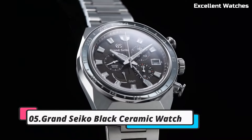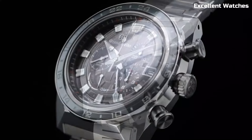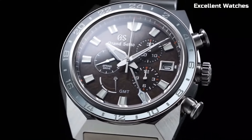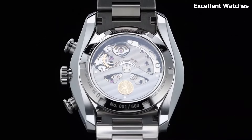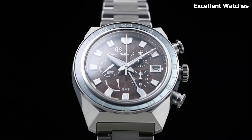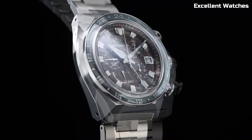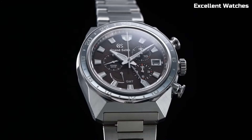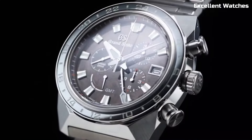Number 5: Grand Seiko Black Ceramic Watch. The Grand Seiko Black Ceramic Watch is a blend of avant-garde design and Japanese precision. This timepiece is expertly crafted in the Shinshu Studio in Japan, showcasing the highest levels of watchmaking craftsmanship. It features a black ceramic case and bracelet, powered by the spring drive movement, delivering unparalleled accuracy and a smooth sweeping secondhand motion.